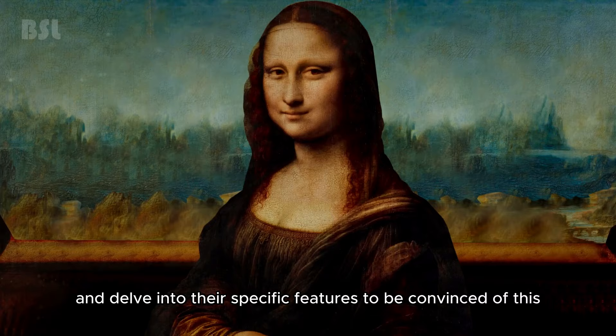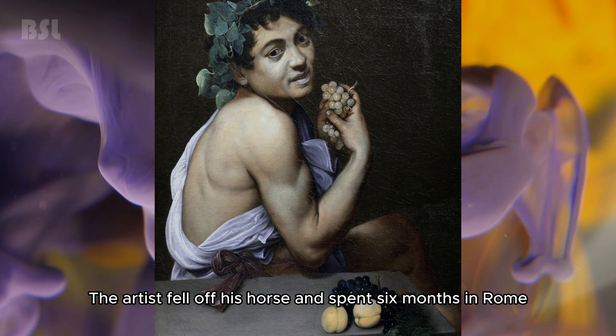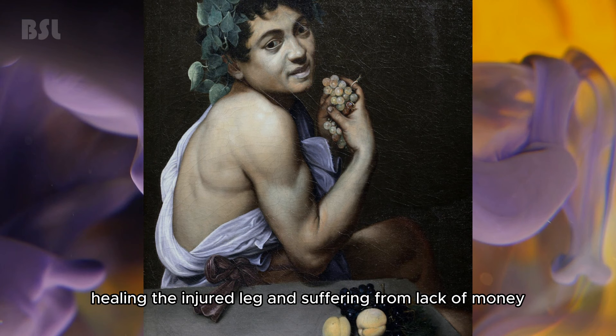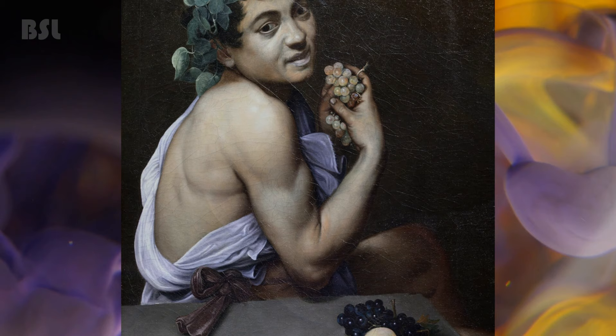Caravaggio — Sick Bacchus. Michelangelo de Caravaggio began to create the painting Sick Bacchus while being seriously ill. The artist fell off his horse and spent six months in Rome, healing an injured leg and suffering from lack of money. The icteric Bacchus with feverish blue lips is actually a self-portrait of Caravaggio — the master created the painting sitting in front of a mirror. Moreover, the artist's injured leg was the one that the Sick Bacchus pulled out onto the table.